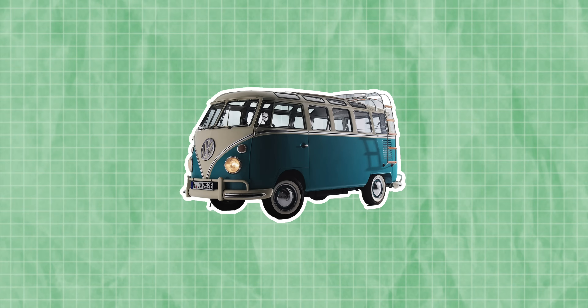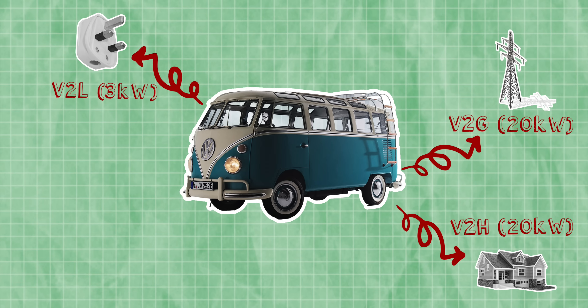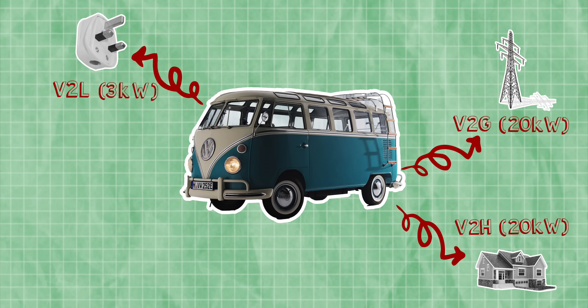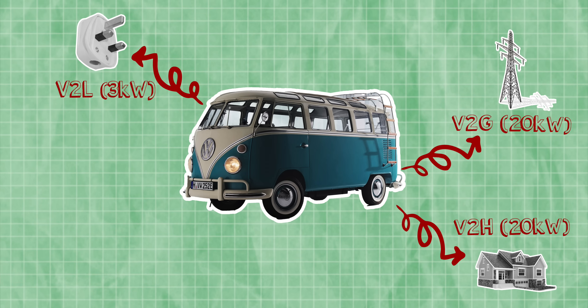This T2 is actually capable of going vehicle-to-load with up to 3 kilowatts of power, and it's also capable of going full vehicle-to-home and vehicle-to-grid with up to 20 kilowatts of power in DC combination. So tell us, because this approach is a little bit different from traditional V2G, can you just walk us through the bits and pieces that make this possible and why is it a little bit different?